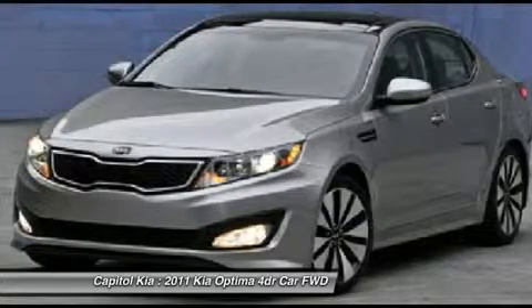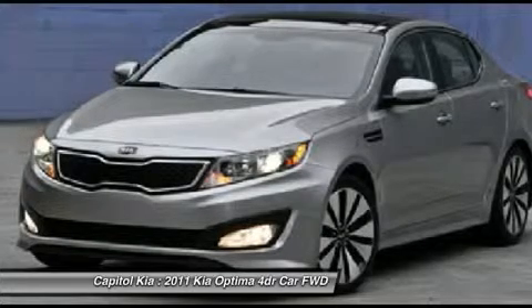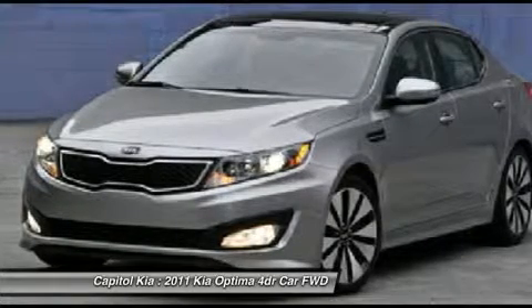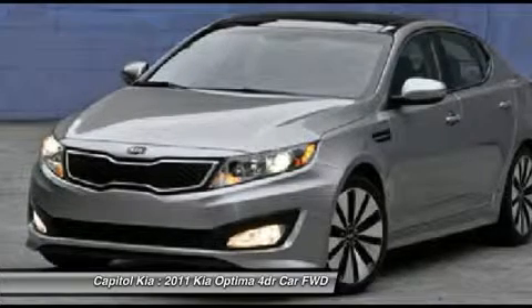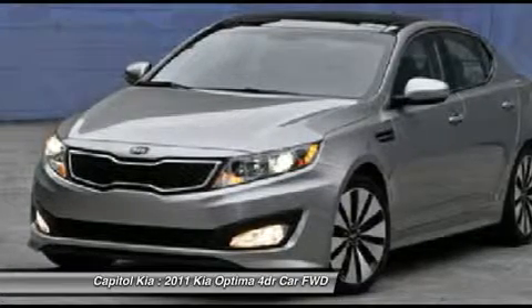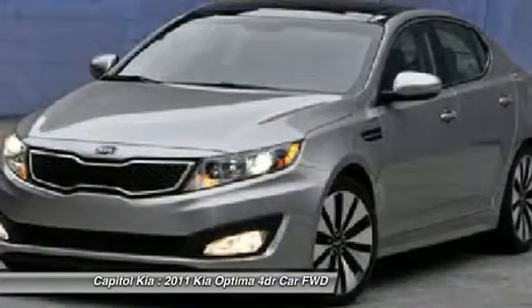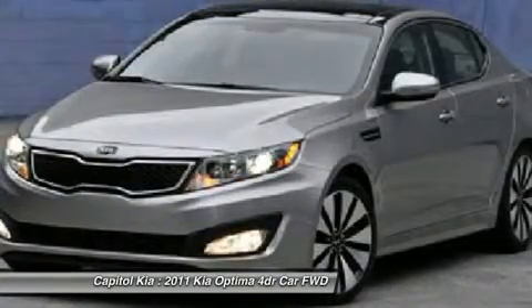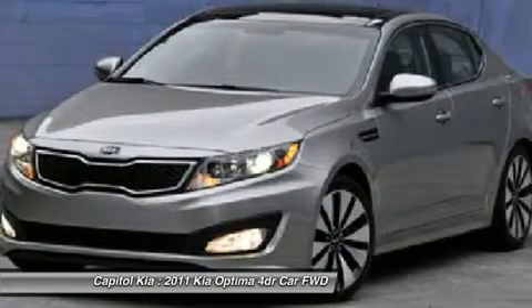The mileage on this Optima 4-door sedan 2.4 LX is reflective of its age, and you can tell the previous owner took great care of this vehicle so that you'll be able to enjoy the benefits of a well-cared-for vehicle offered to you by Capital Kia. You can take the guesswork out of searching for your destination with this Optima's installed navigation system.